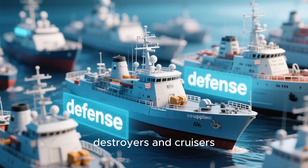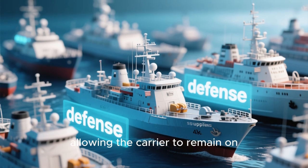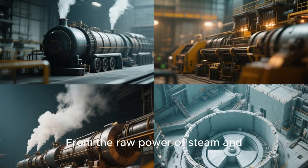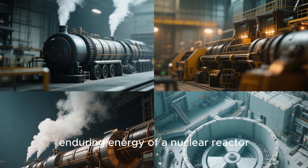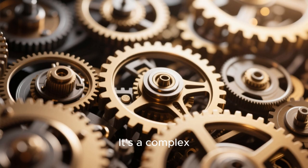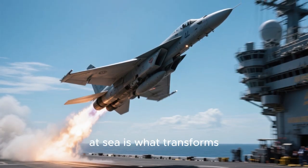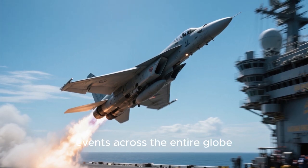This is why carriers travel with an entire fleet of support ships, forming a carrier strike group. This group includes destroyers and cruisers for defense, as well as supply ships that provide everything from jet fuel to fresh vegetables, allowing the carrier to remain on station indefinitely. The infrastructure of a carrier is a marvel of self-sufficiency — a floating fortress always ready for action. From the raw power of steam and electromagnetism to the controlled violence of arrested landings and the silent, enduring energy of a nuclear reactor, every part of an aircraft carrier is a testament to human ingenuity. The ability to launch and recover aircraft at sea transformed the ship into a strategic asset of immense power, capable of influencing events across the entire globe.